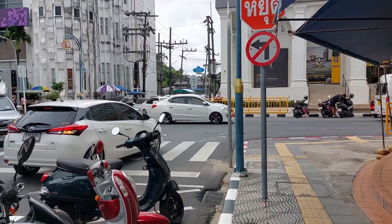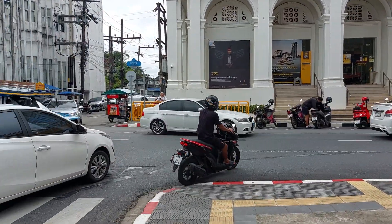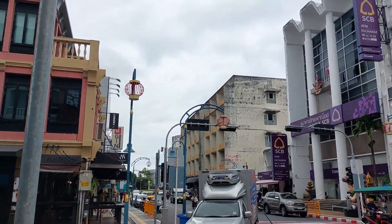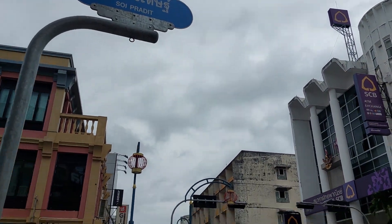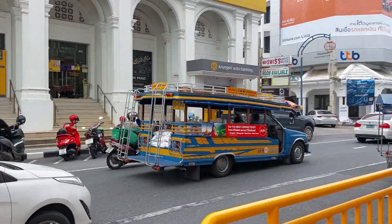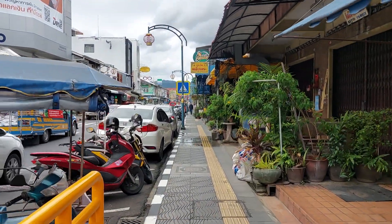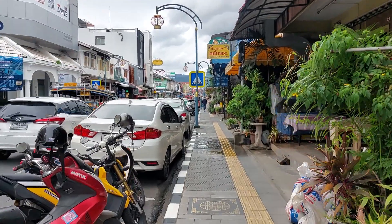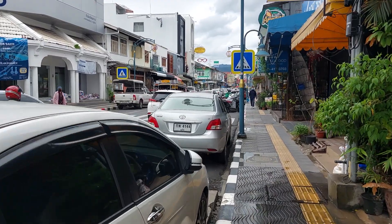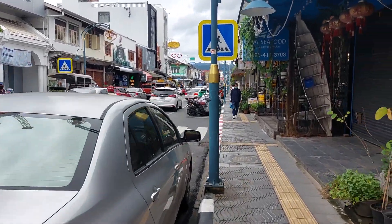So this is Kassara Road. This is Soi Pradip Road, Kassara Road. This is the road to Rawai — that's a city bus going to Rawai. And then at the end over there is the bus terminal. Buses leave like every hour.